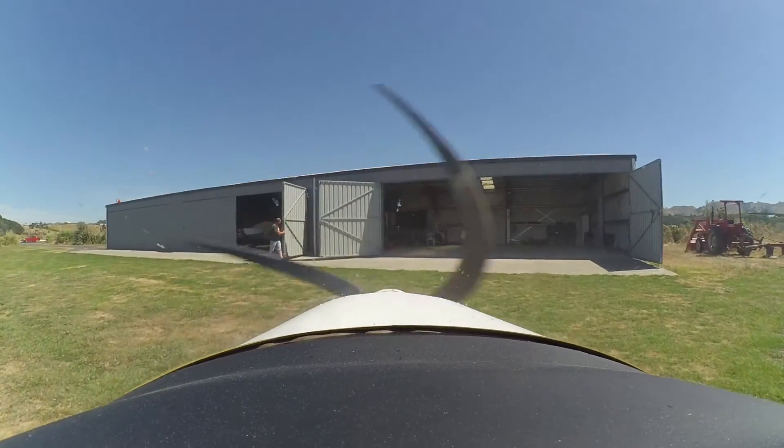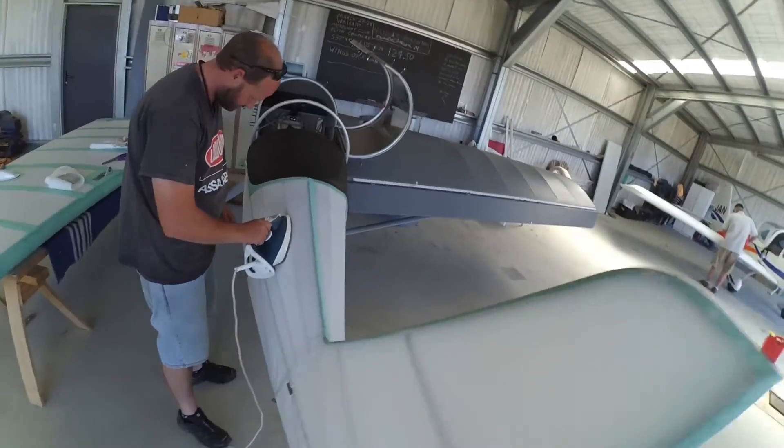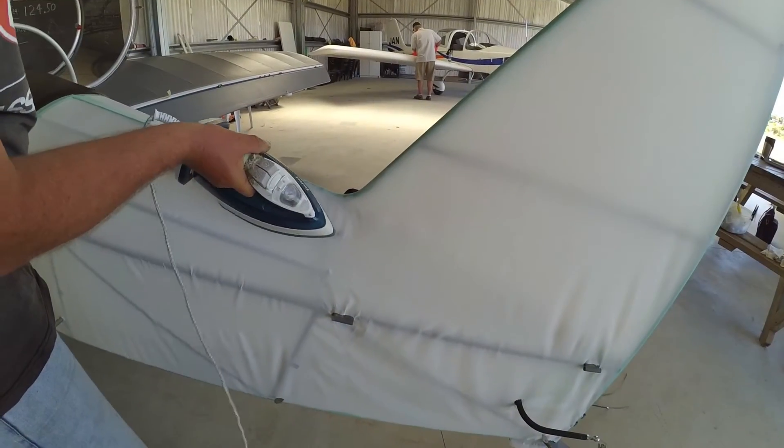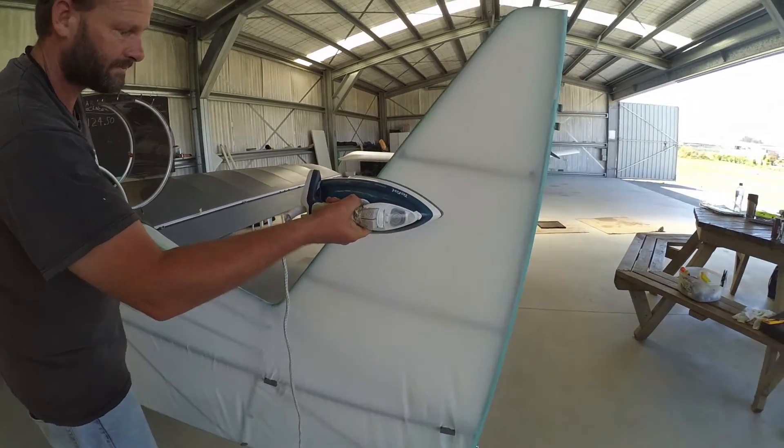We'll skip all the boring bits of circling around and losing height — we're down on the ground. Good old Jared has opened the hangar doors for us, and he's doing his housework. Actually, he's building an aircraft here, and this is the technical process of shrinking the covering that he's just applied. So, we hope you enjoyed that, and we'll see you next time. Bye!